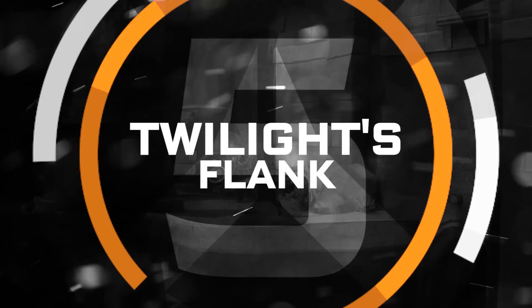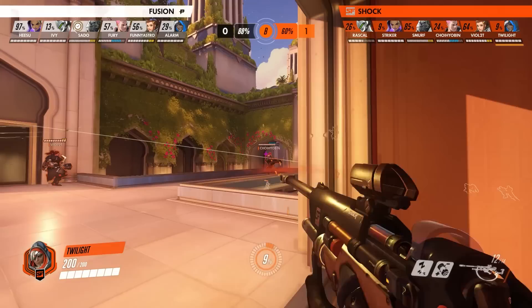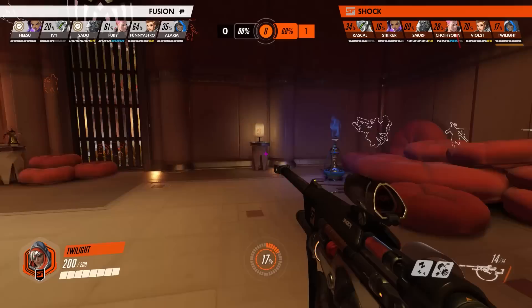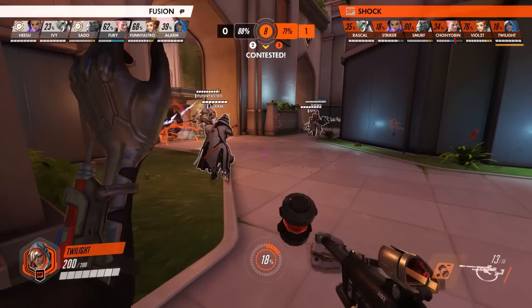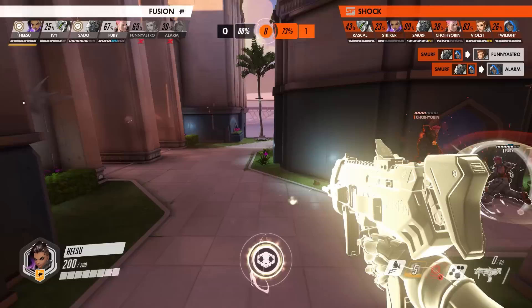There are few Ana players who left as big of an impression as Twilight with his high-risk, effective plays. In a back-and-forth round of Oasis Gardens, the Shock flip control of the point into their favor, and Twilight takes the opportunity to flank. While the Fusion are focused on breaking through the main choke, he moves stealthily through the building on the left and goes right up onto the Fusion duo of Alarm and FunnyAstro, before using the element of surprise to throw out his biotic grenade onto the two supports. This acts as the signal for Smurf and Rascal, who dive in swiftly to take out the Fusion healers.